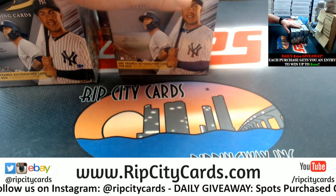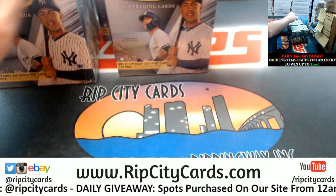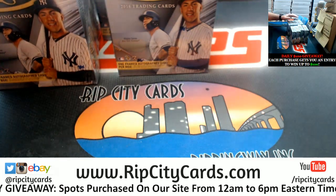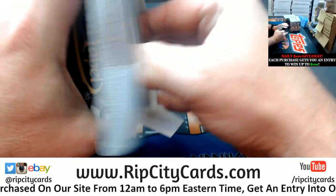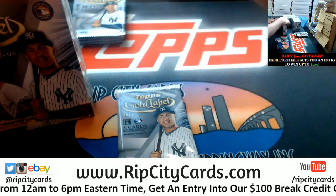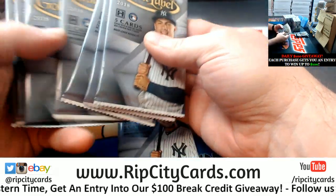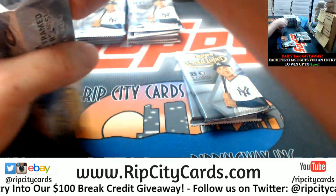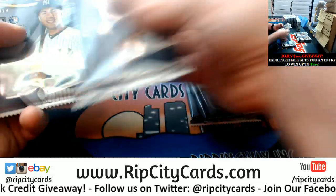For this one, we'll do the autos at the end, just for fun's sake. I kind of like that they're framed. I like that they're on card. No sticker action.